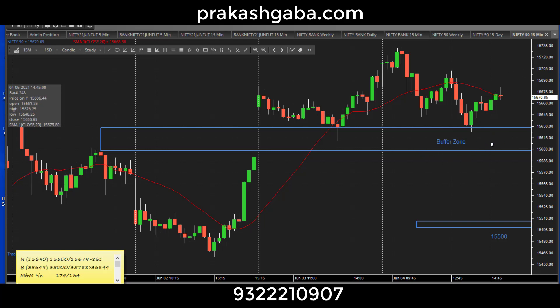So it can still see a slide within this buffer zone and then climb up — that's a possibility. As long as this buffer zone is maintained, it's okay. Now, assuming for a moment the buffer zone breaks, then we can see it slide to 15500, where it becomes a strong psychological support to work with. This looks like it could hold for Monday as far as Nifty is concerned.